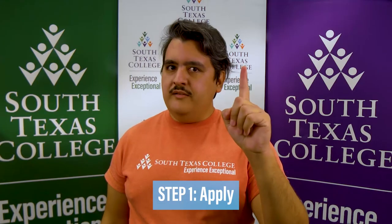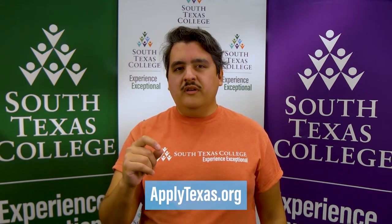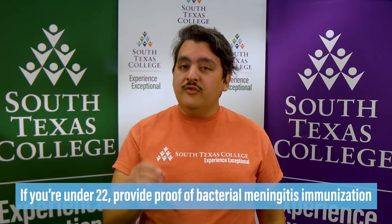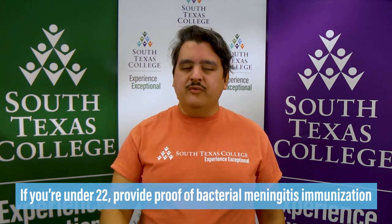Step 1: Apply. Start your college adventure by completing your application online at www.applytexas.org. After applying, you will need to submit your transcripts at the Office of Admissions and Records. If you're under the age of 22, make sure you submit proof of immunization for bacterial meningitis.